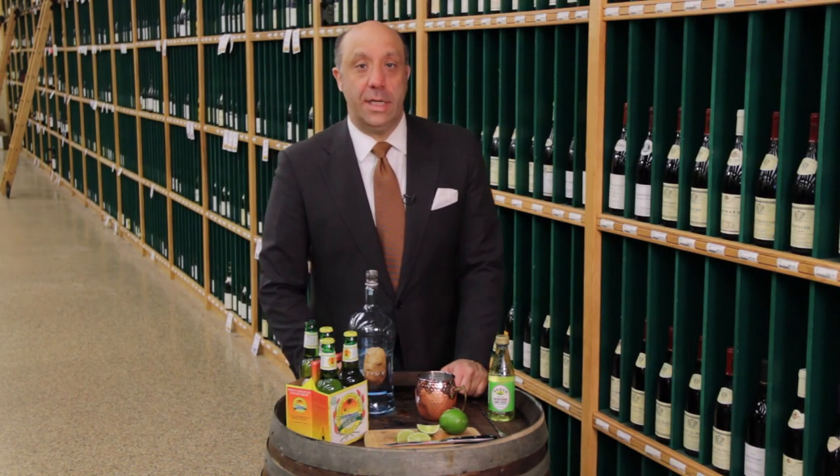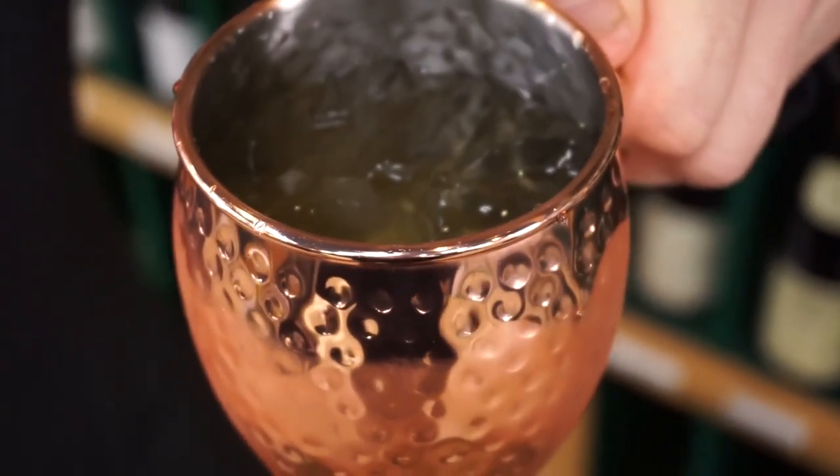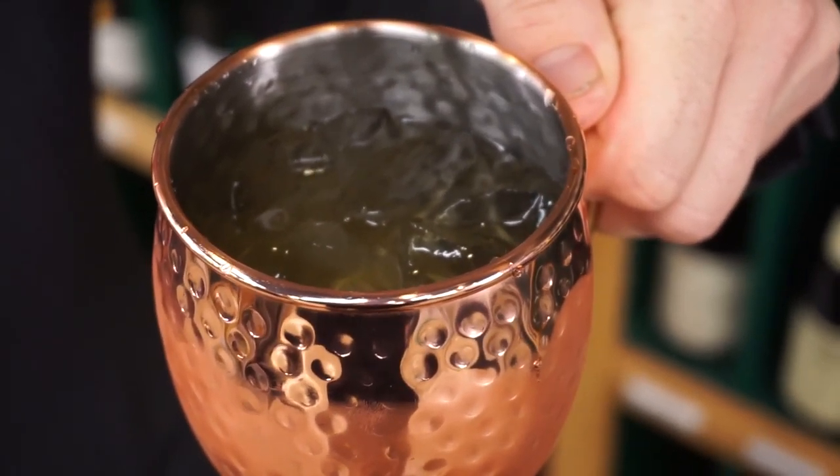Hi, it's Ted Farrell with Haskells.com, and I'm here to talk about a drink that's really making a huge comeback right now — it's called the Moscow Mule.